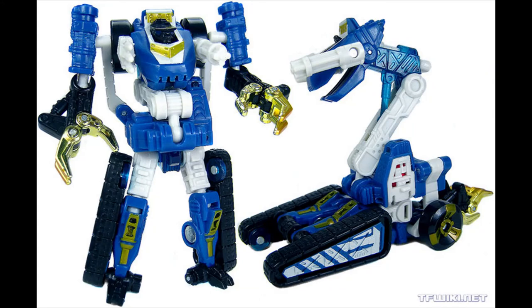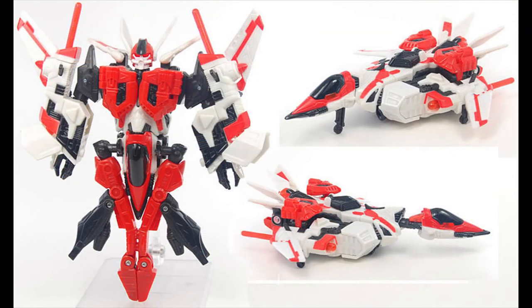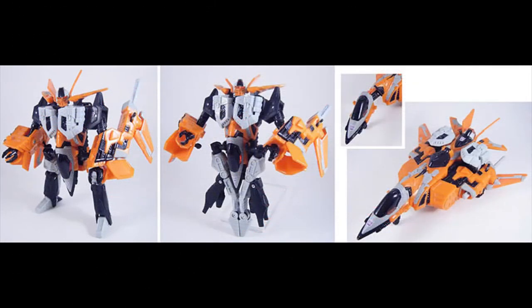And now we get to Storm Jet, which was kind of like the Jetfire for RID if you want to call it that. I like the paint mold on this one. And then of course you had Jaxus, which was another repaint — all of them are a repaint of Beast Machines Vehicon Jet Storm.